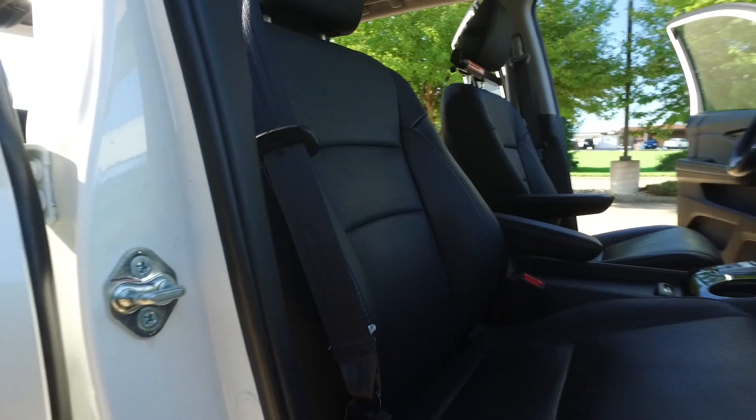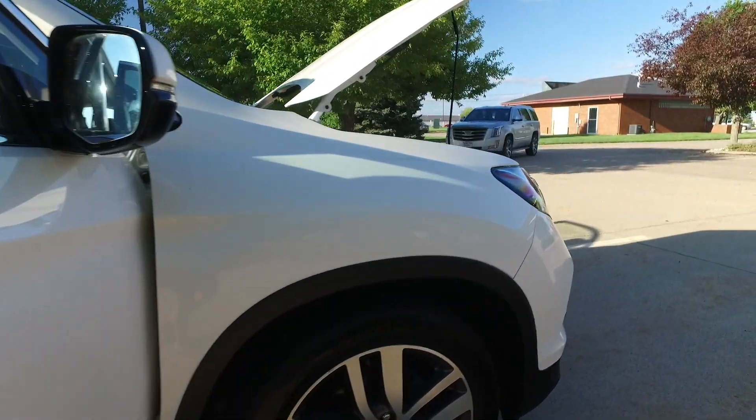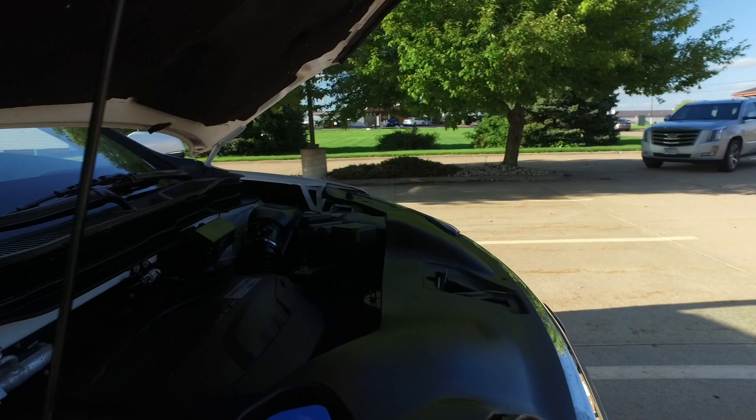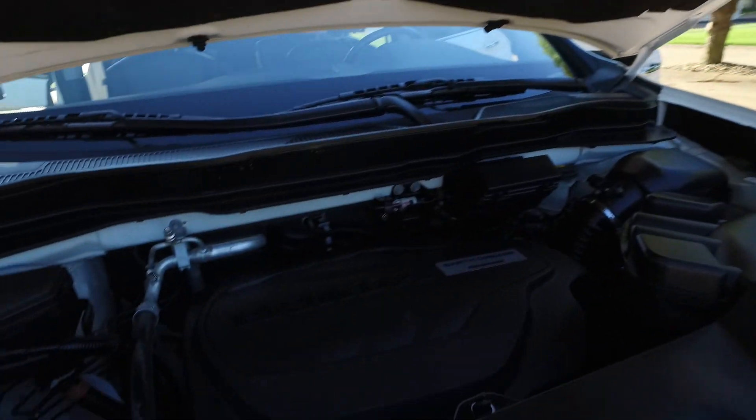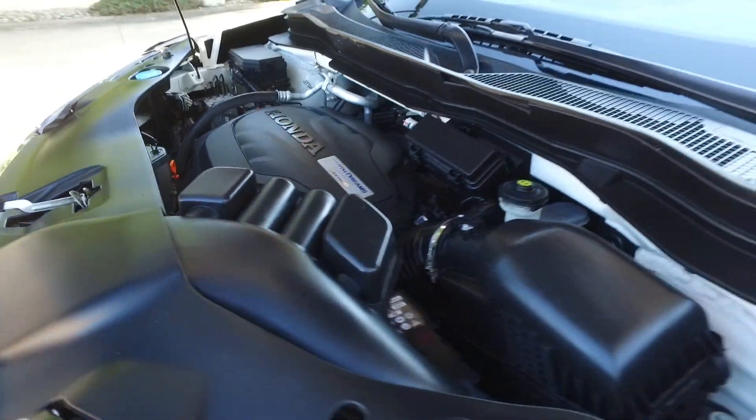This Pilot is super duper clean top to bottom, inside and out. Under the hood you've got a 3.5-liter V6, and it is super clean under here as well.